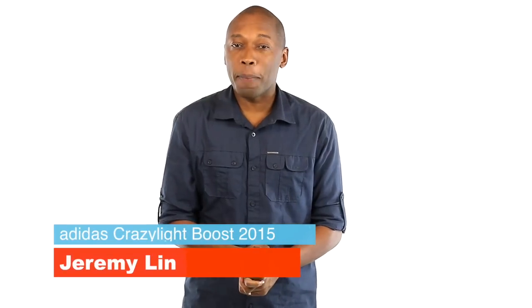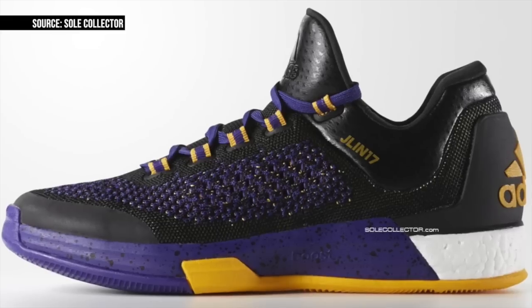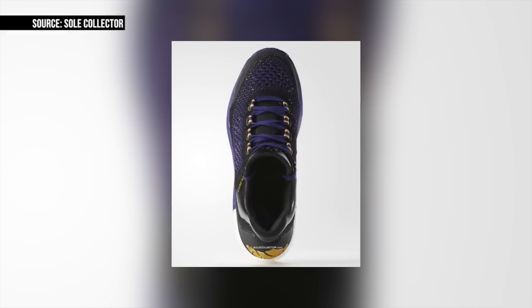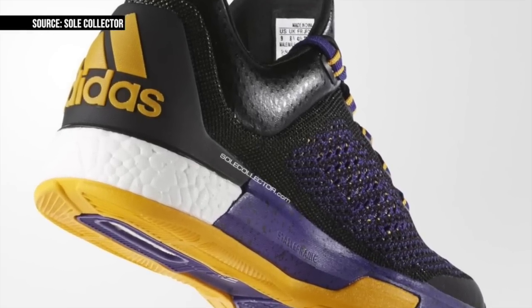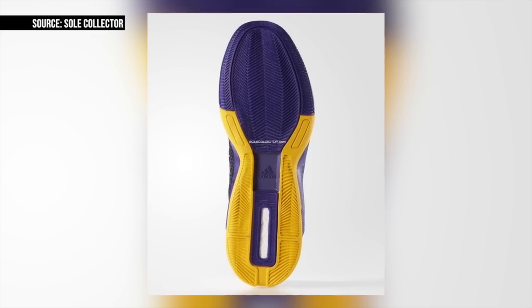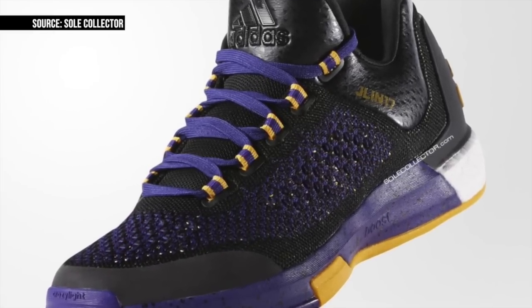Jeremy Lin's time has had its ups and downs in LA, but the hope is that next year things will actually turn around. In the meantime, Adidas is showing Lin fans some love with the release of the Crazy Light Boost 2015. I saw a different colorway of these at All-Star, but the look and makeup of these seems like they're going to be right on the money — especially, I like that purple and gold. The mix of Boost and Primeknit has been a winner in my book, especially for performance. Look for the Jeremy Lin pair to arrive on July 1st.